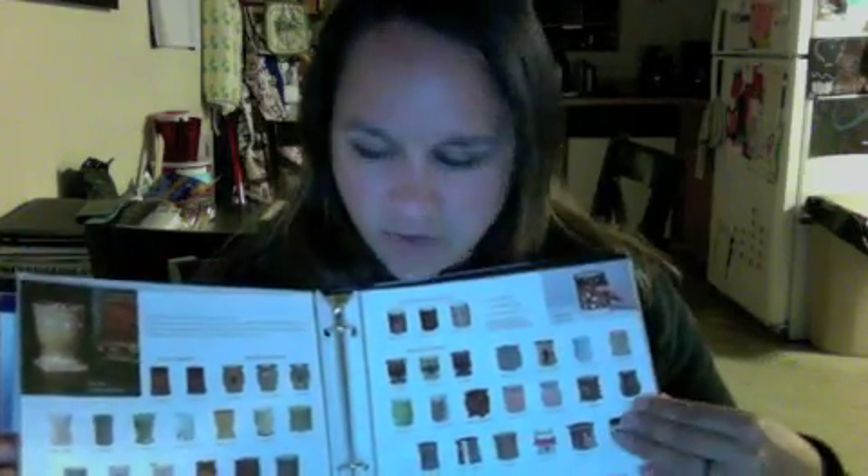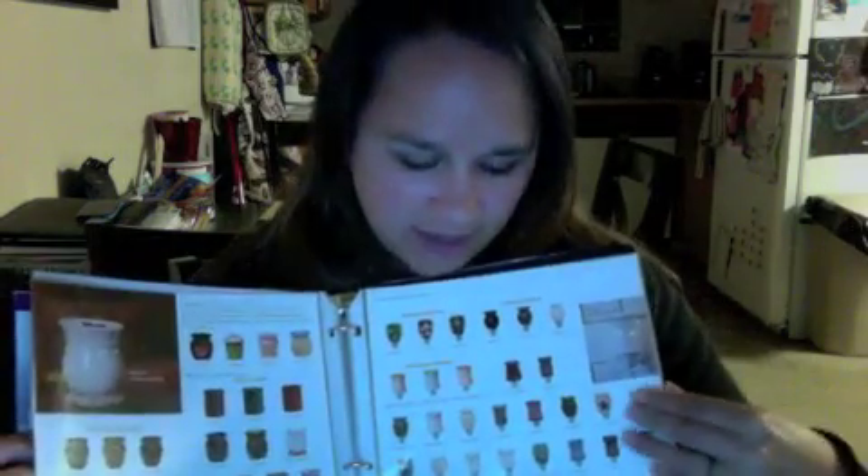I use a binder, so when I sit down with a hostess I can talk to her about everything. Inside my binder I have the Scentsy Essential You magazine, the Discover Scentsy DVD, my rack card, the host brochure, the join brochure, and flyers I made through Vistaprint for fundraising — an alternative to candy fundraising. I also took apart the showcase brochure and put it in the binder, which is really easy.